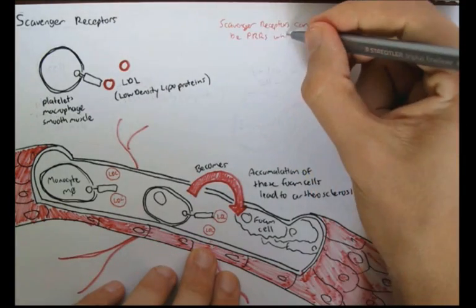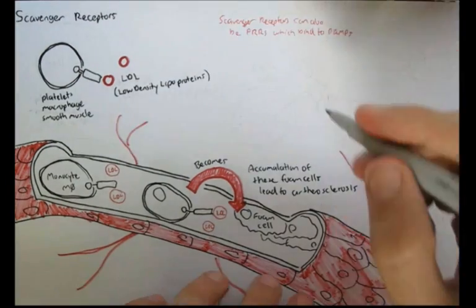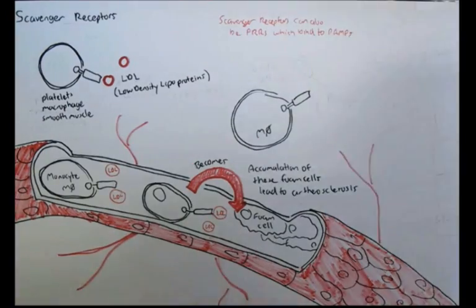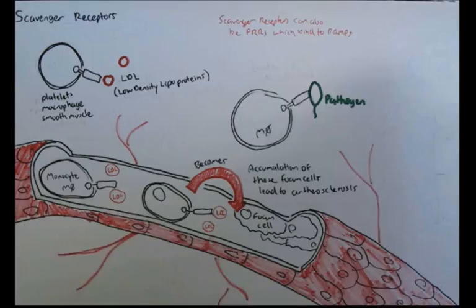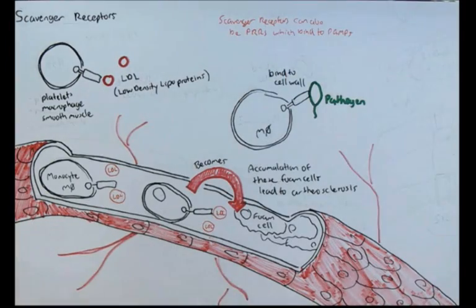But we won't talk about the scavenger receptor's role in this cholesterol business, because scavenger receptors have another role in which they can actually bind to foreign pathogens. Therefore, scavenger receptors are also a pathogen recognition receptor, or PRR, which can bind to PAMPs — pathogen-associated molecular patterns.